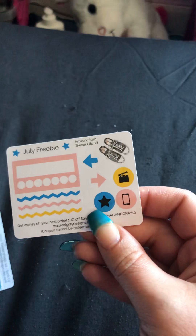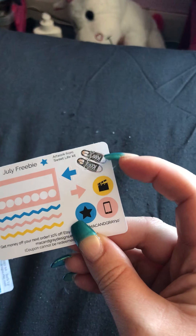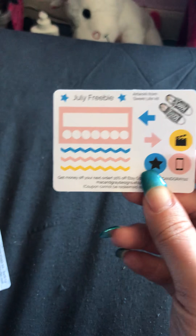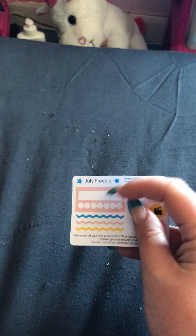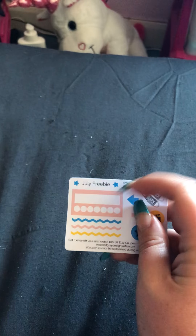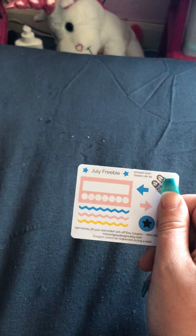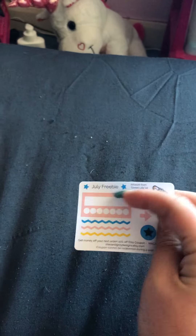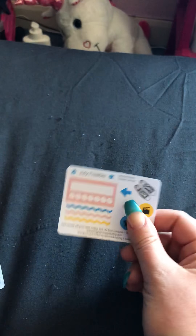These are the little thank-you freebies she puts in with her kit, and then a July piece of deco out of the Sweet Life kit. It's always useful to have extra - I love keeping hold of these because some kits I buy don't come with habit trackers, so it means I've usually got a tracker somewhere in a matching color.